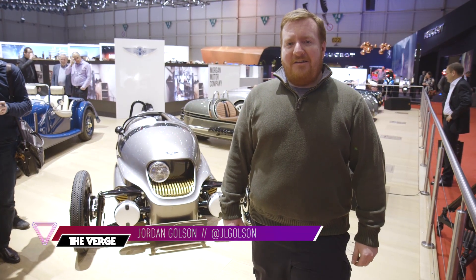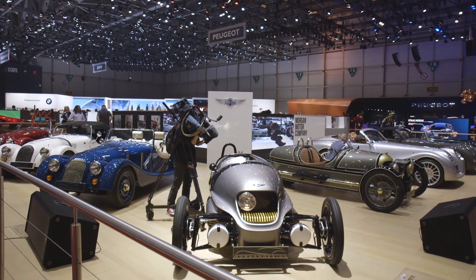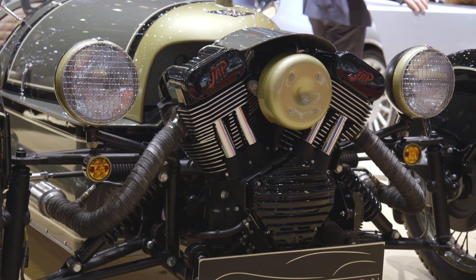Hey, it's Jordan with The Verge, and I'm here at the Geneva Motor Show at the Morgan booth with the new Morgan EV3. It's a 64 horsepower all-electric three-wheeler, based on the same platform as the Morgan three-wheeler that's behind me, which has a V-twin motorcycle engine.